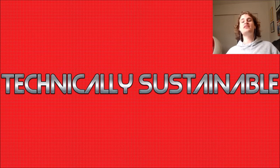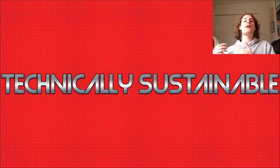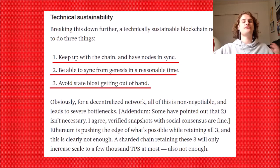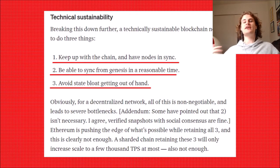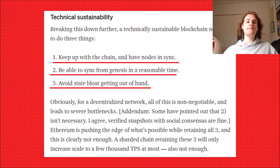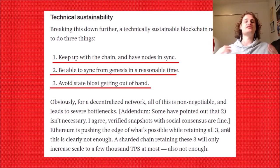A lot of these other layer ones, like Solana and Cardano, will either need to become a roll-up on top of Ethereum or their chains will not exist in the next 10 years. So the first thing we're going to focus on is technical sustainability. According to Poligneur, it requires three things: individuals need to be able to keep up with the chain and have all nodes in sync; individuals need to be able to sync from genesis in a reasonable amount of time; and it requires avoiding state bloat getting out of hand.